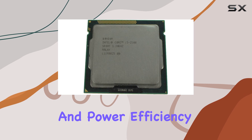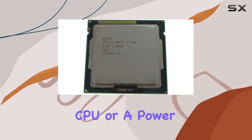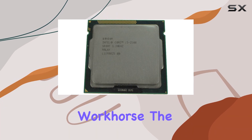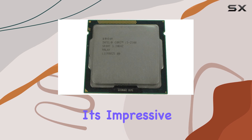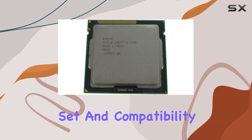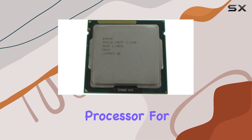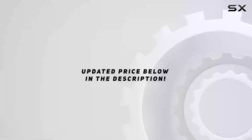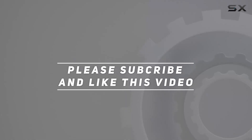Whether you're a casual user looking for a reliable everyday CPU or a power user in need of a dependable workhorse, the Intel Core i5-2500 has you covered. Its impressive performance, robust feature set, and compatibility make it a top choice for anyone seeking a reliable processor for their PC build. Check out the video description for updated pricing, and thank you for watching.